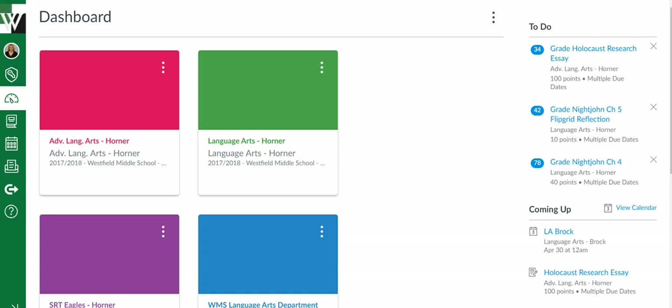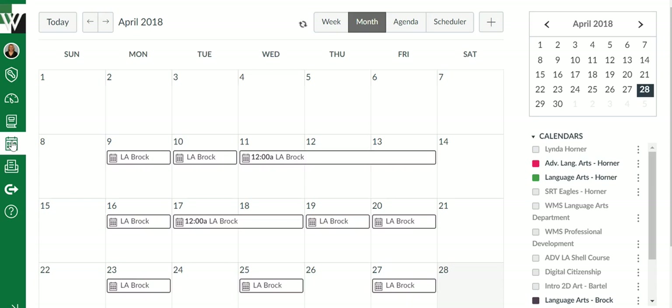The calendar is one of Canvas' best features, especially for students, helping them stay organized with all of their classes and the assignments for those classes. To get to the calendar, you simply click the calendar icon and your calendar will load.